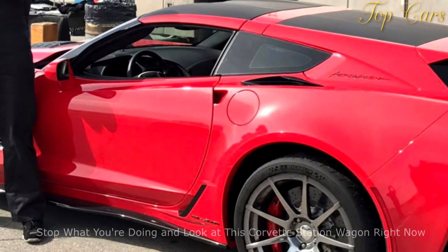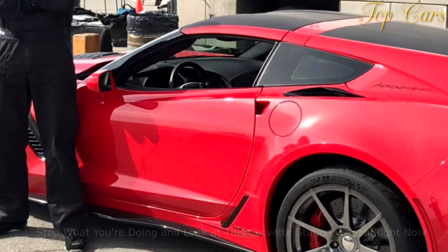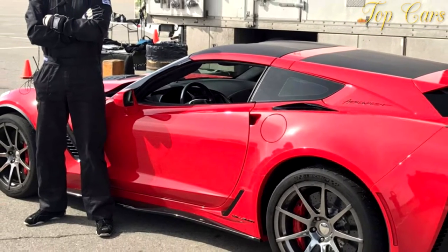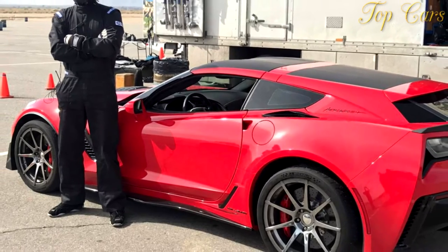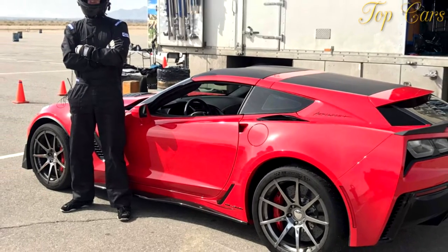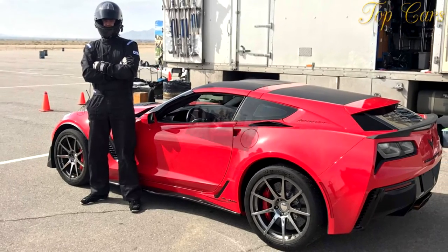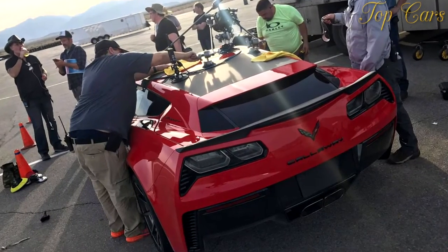The car pictured here is a Z06 model painted in torch red with some sweet aftermarket wheels. Despite the work needed to transform this C7 into a wagon, it looks clean enough to be factory built. Callaway says the removable targa roof is still perfectly functional, and cargo space has increased significantly.